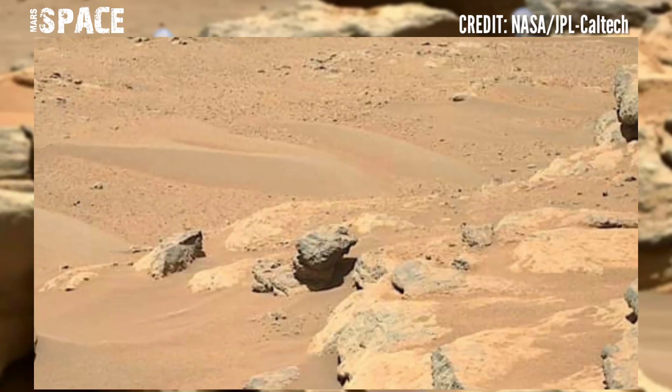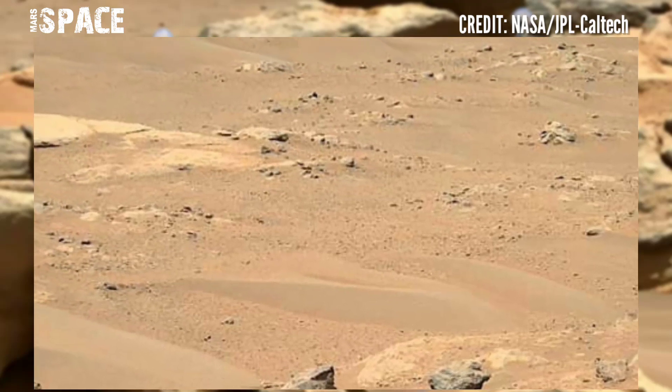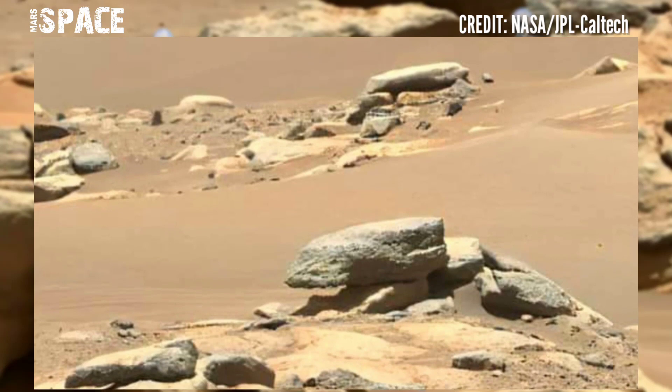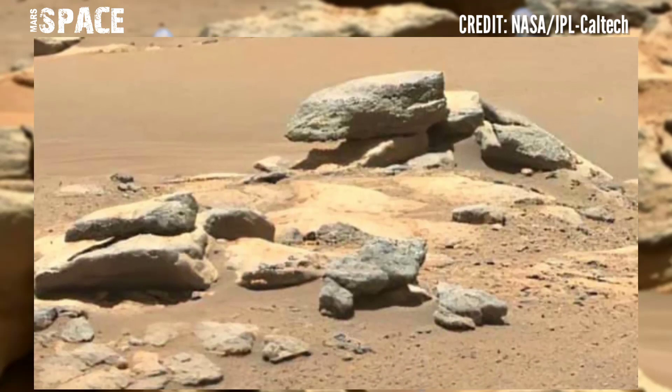NASA's Mars rover discovered a new area of the Mars surface. Here is the latest footage from NASA's Mars Perseverance rover, using the Mastcam-Z camera — a pair of cameras located high on the rover's mast.